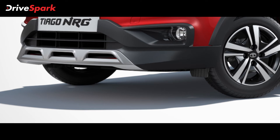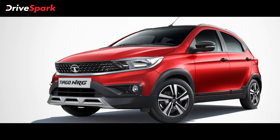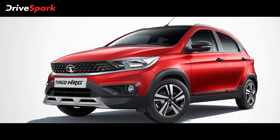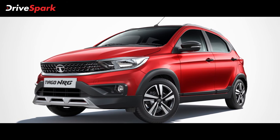The Tiago NRG Hatchback also gets improved ground clearance compared to the standard model, and features a dual-path suspension setup for better off-road and rough-road capability.